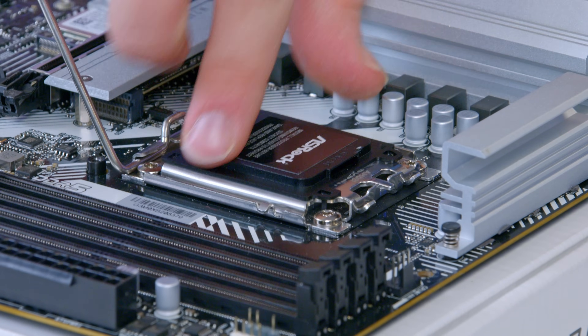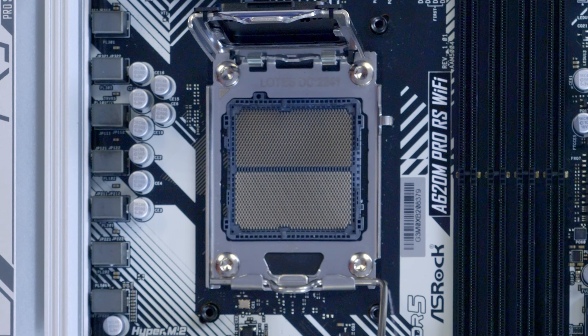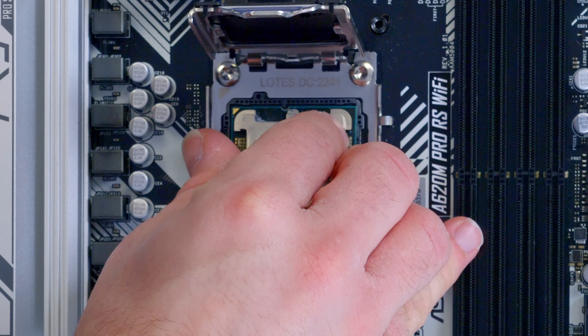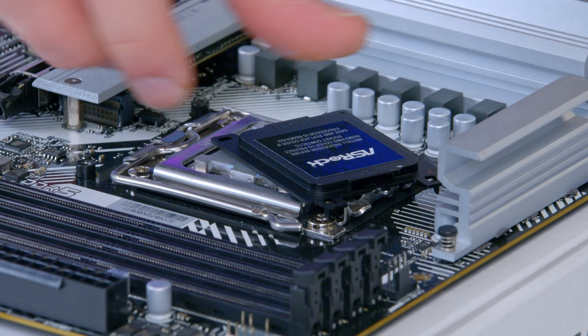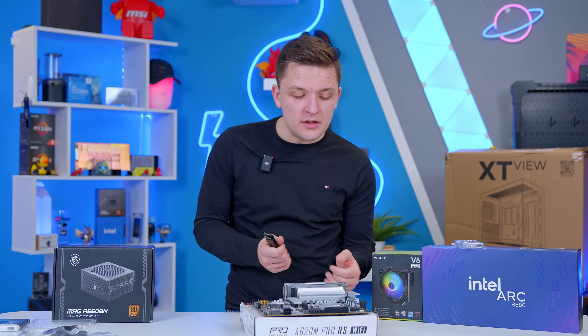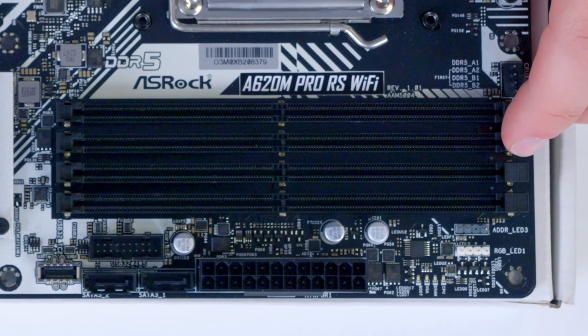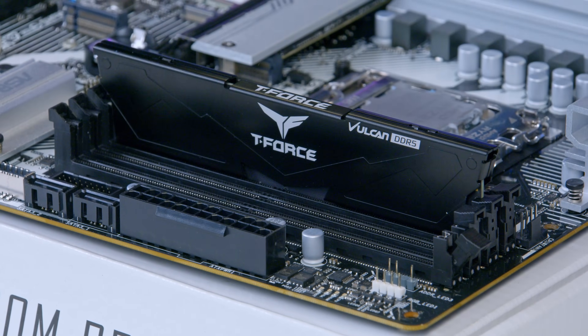You've probably seen how to install a CPU before, but if you haven't: simply lift up the socket, line up the triangle on the processor with the top left of the motherboard — in this case the triangle is printed on the socket itself — then pop the cover down and the arm into place. For the RAM in this build, I'll be using the second and fourth RAM slots, sliding the memory in like so.